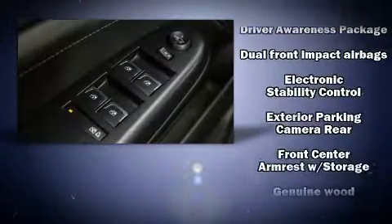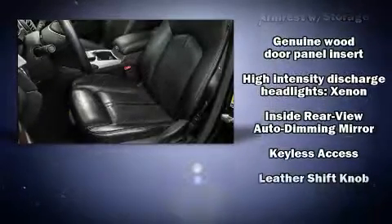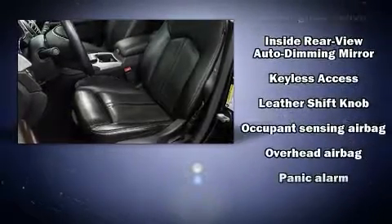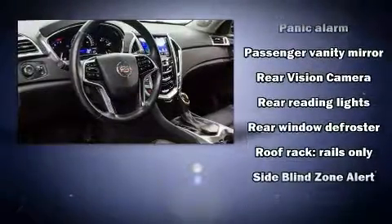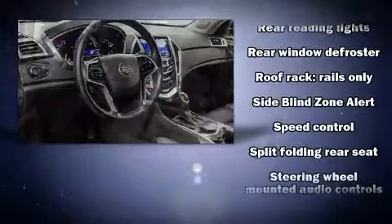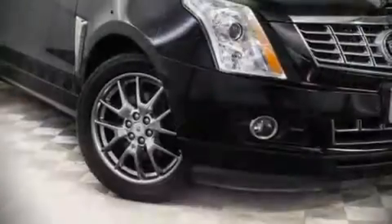Curtain airbags combined with standard stability control create a comprehensive safety network. It also arrives with a CARFAX history report, providing you peace of mind with detailed information. Our experienced sales staff is eager to share its knowledge and enthusiasm with you.